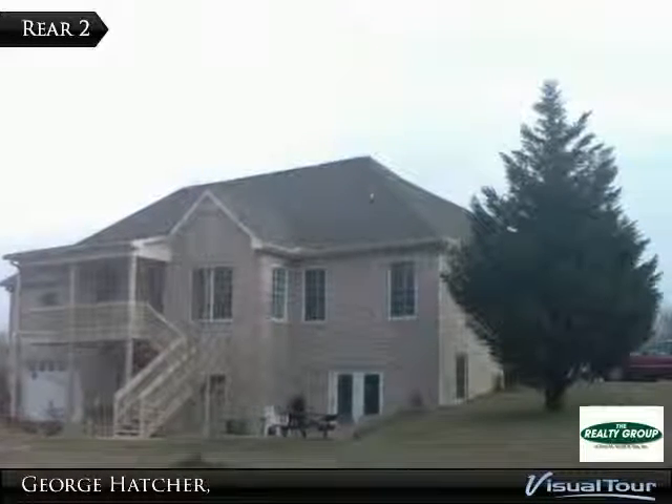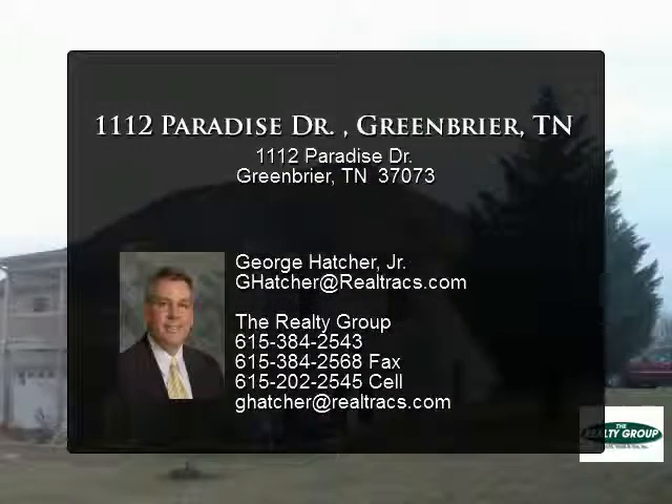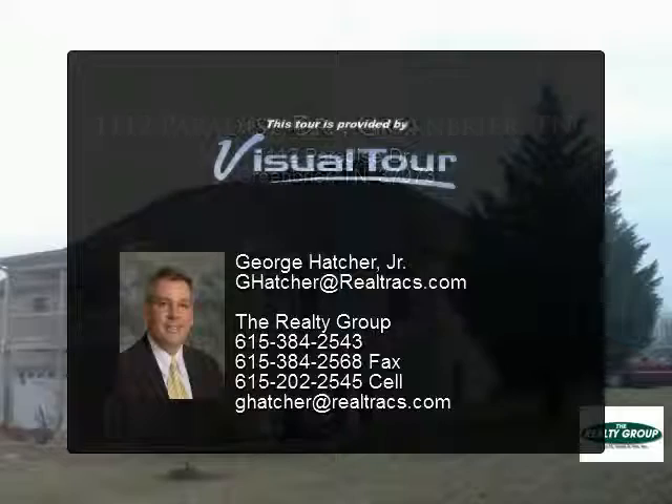Beautiful master suite with double tray ceiling, ceiling fan, and inset reading lights. Elegant master bath with stand-up shower, whirlpool tub, dressing chair, and spacious closet.